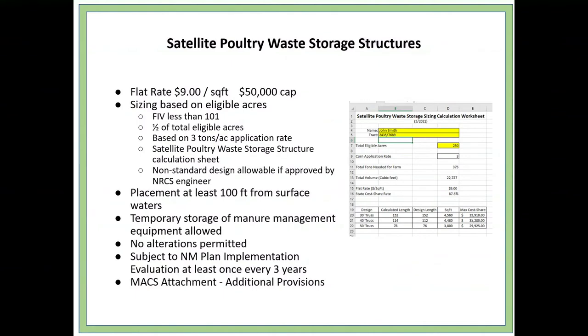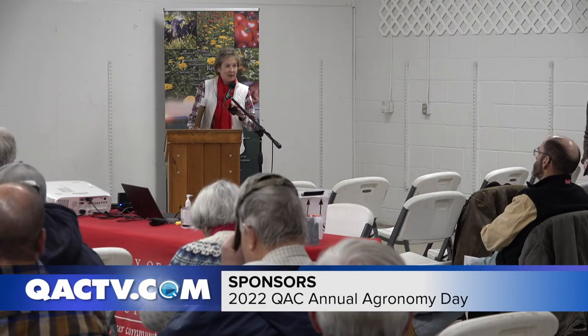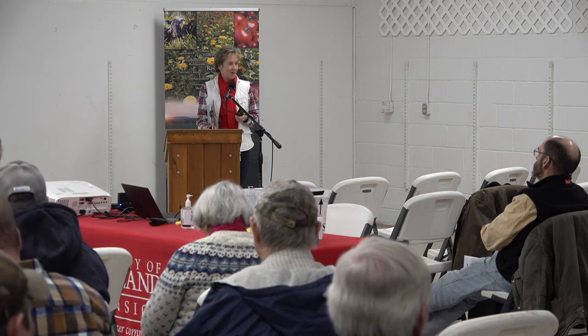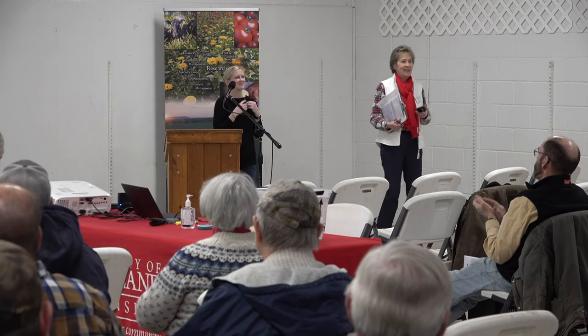That's all I have. Are there any questions about the satellite poultry storage structures? [No questions.] Before we get our next speaker up, Janelle Eck McHenry is here from the 4R Alliance. Last night was the Taste of Maryland celebration of agriculture, and the Eck family was inducted into the Maryland Ag Hall of Fame — congratulations.